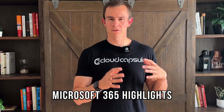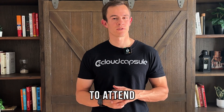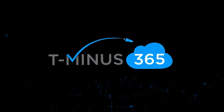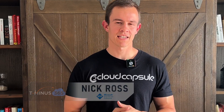Hey guys, today we're going to cover all the Microsoft 365 highlights from Microsoft Ignite — a conference that you can spend $5,000 to attend to listen to Microsoft shove Copilot down your throat for three days straight. So a lot of cool announcements coming out, so let's go ahead and dive in with this quick five-minute highlight reel.